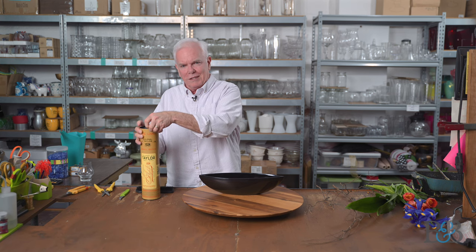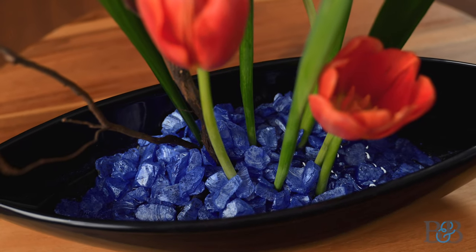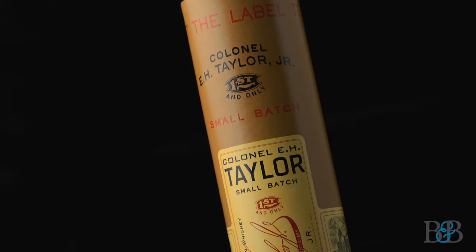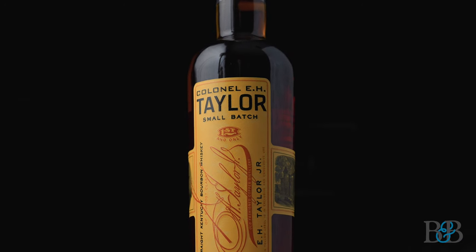Tonight we are going to do a couple things in this episode. One is a very simple sort of Asian-inspired Ikebana design using pin frogs as the mechanic. And we're going to taste E.H. Taylor small batch whiskey as soon as I can get it out of this fancy box that it's in.